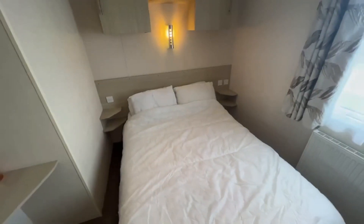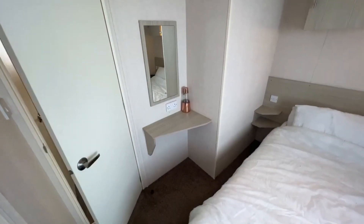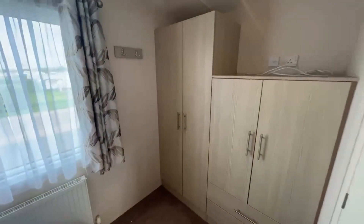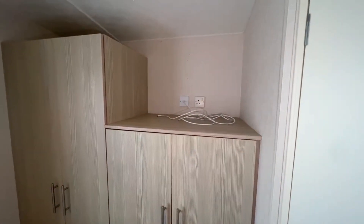Moving through to the master bedroom — there's a large bed here, shelves either side, a light on the wall with overhead storage. There's a little dressing area with a mirror, shelf, and plug sockets, plus a radiator. You've got hooks on the top right, plenty of wardrobe space, and a TV mounted up there with a plug socket as well.